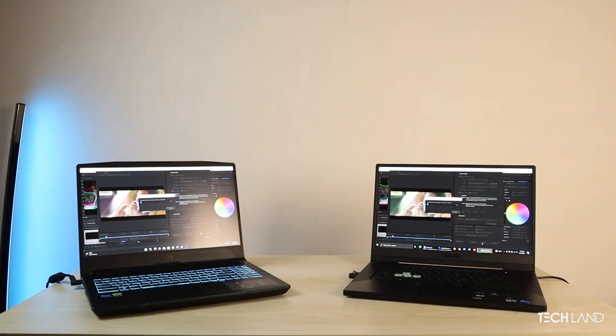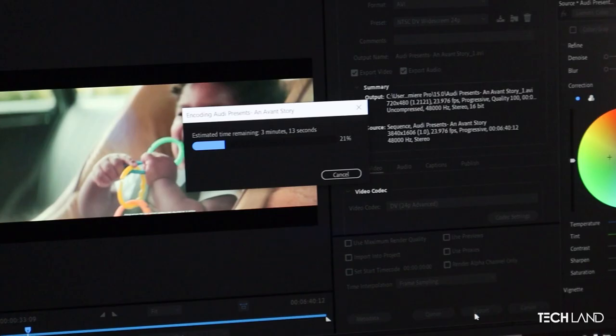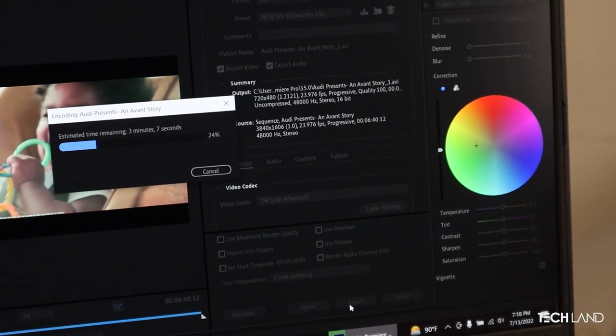For the Adobe Premiere video rendering benchmark, the MSI laptop rendered a 1080p video in 4 minutes 30 seconds. The Asus laptop rendered the same 1080p video in about 4 minutes. The result depends on the GPU and CPU combination of each laptop. We will now finish the benchmarking segment.